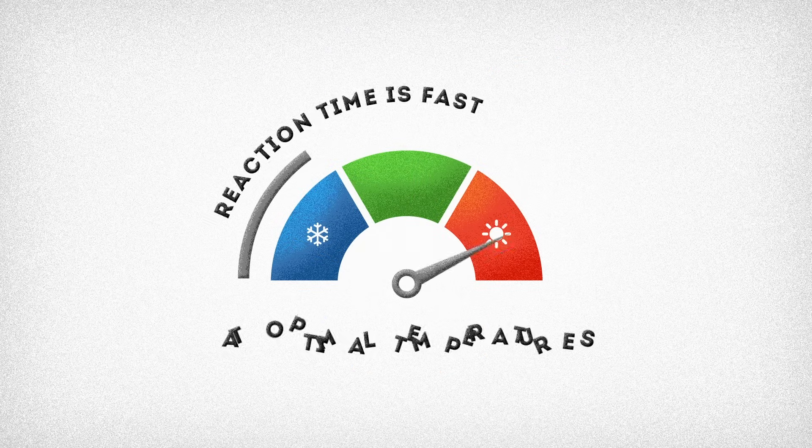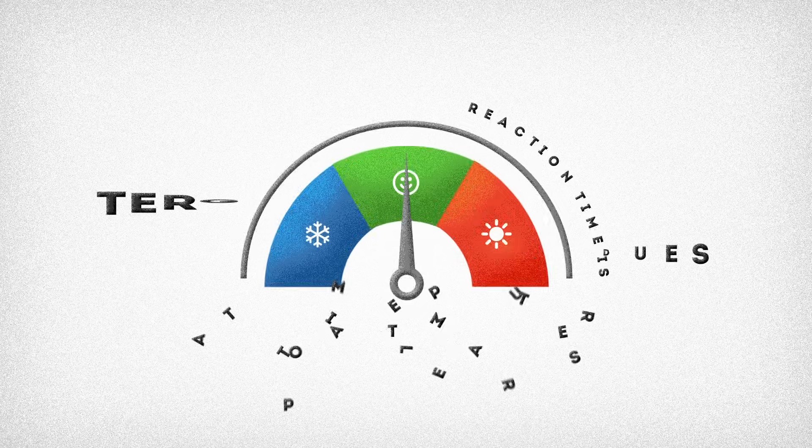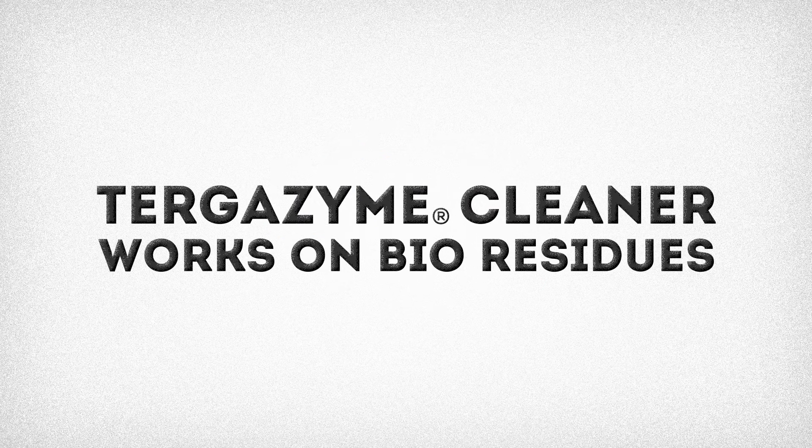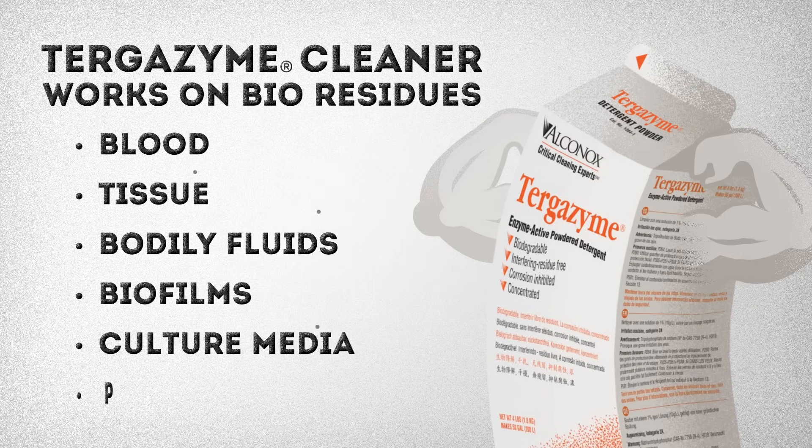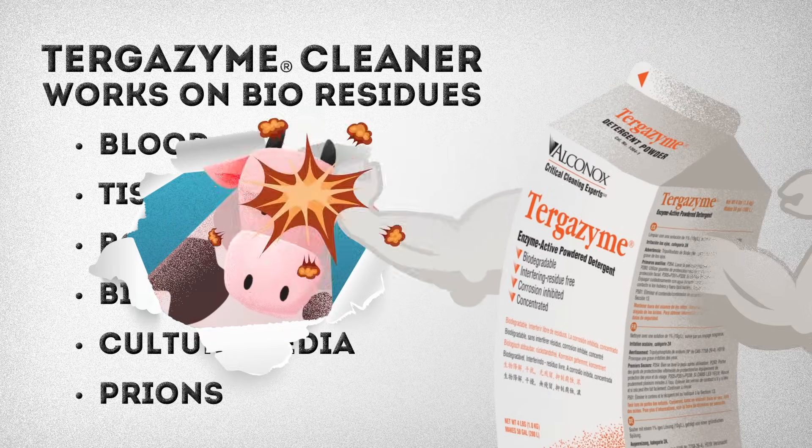Reaction time is fast at optimal temperatures. Turgazine cleaner works on an array of bioresidues including blood, tissue, bodily fluids, biofilms, culture media, and even the prions that cause mad cow disease.